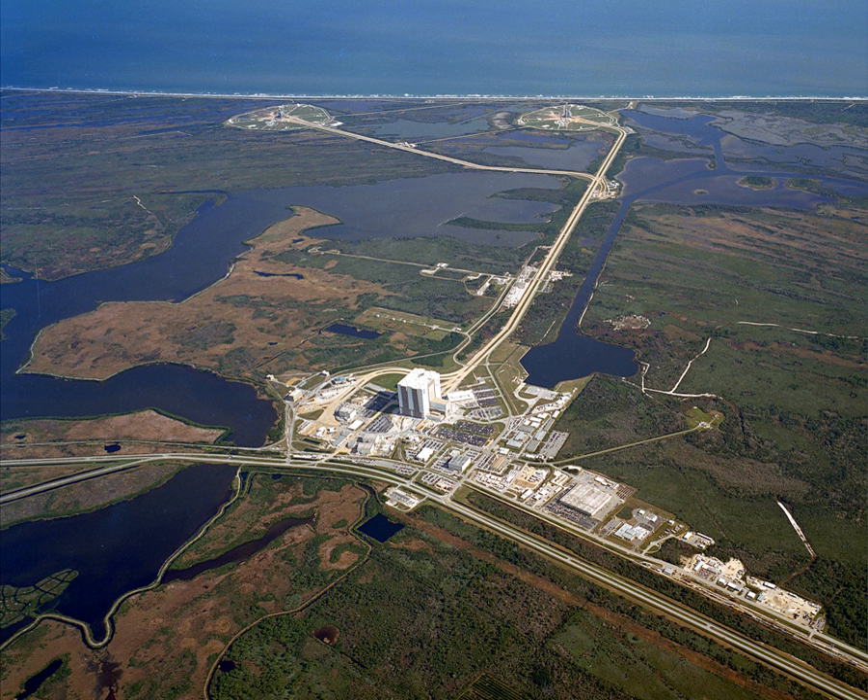SpaceX utilizes the former Fixed Service Structure of the Pad 39A launch towers and intends to extend it above its former 350-foot height, but did not need the Rotating Service Structure and removed it beginning in February 2016. NASA removed the orbiter servicing arm and white room. SpaceX assembles its launch vehicles horizontally in a hangar near the pad and transports them horizontally before erecting the vehicle to vertical for launch. For military missions from Pad 39A, payloads will be vertically integrated, as required per launch contract with the U.S. Air Force.